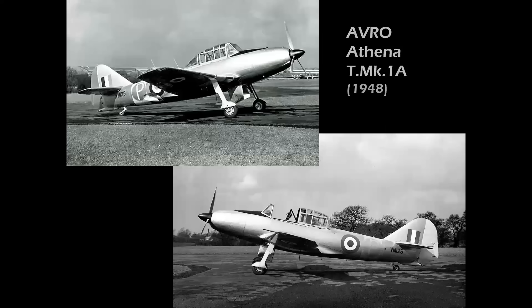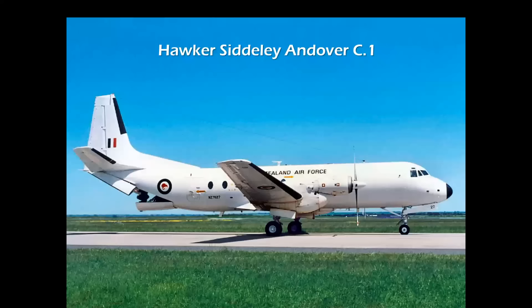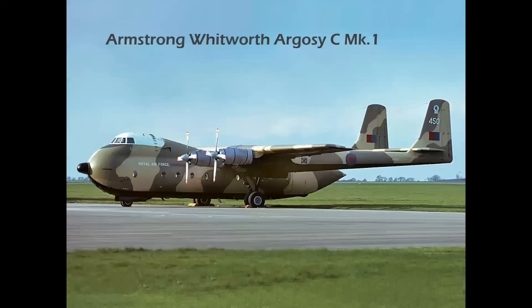Let's look at some military aircraft powered by the Dart engine. Before there was a Beechcraft Turbo Mentor, a T-6 Texan II, or an Embraer Tucano, there was the Avro Athena T-Mark 1A in 1948 — the world's first turboprop trainer. Also the Breguet Alize French Navy Anti-Submarine Warfare aircraft, the Hawker Siddeley Andover — a military version of a passenger airplane — and the HS-748, with the C-1 variant featuring a cargo ramp and unique kneeling landing gear that could lower the ramp to the ground. Here we see the Argosy again in military markings, the C-model Mark 1.